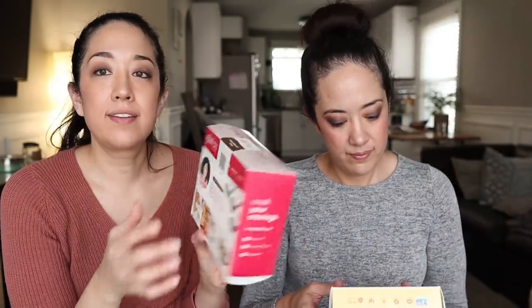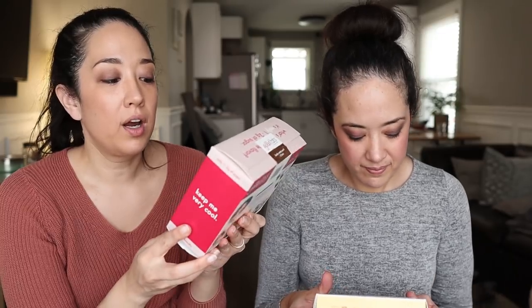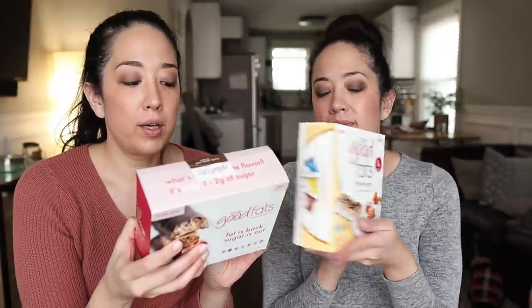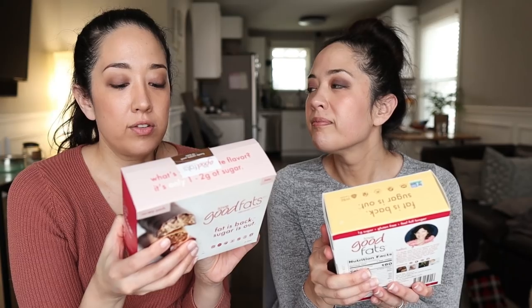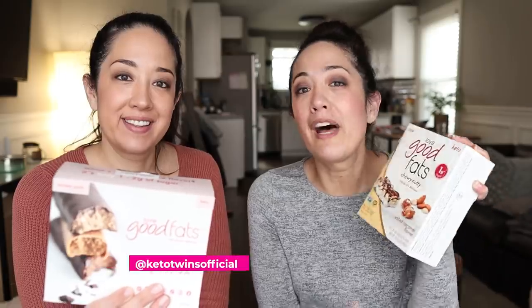No better time than the present to open up our first mail ever received at our UPS box. This is from Love Good Fats — they reached out and wanted to send us some of their bars to try. They're on a mission to bring good fats back into our diets and cut sugar out in a delicious new bar. If you want to see what we think, head over to our Instagram at Keto Twins Official.